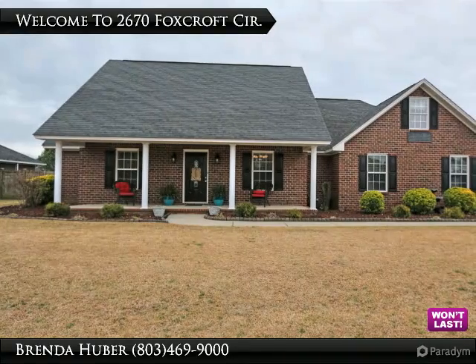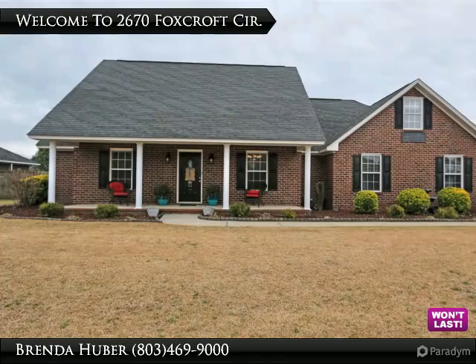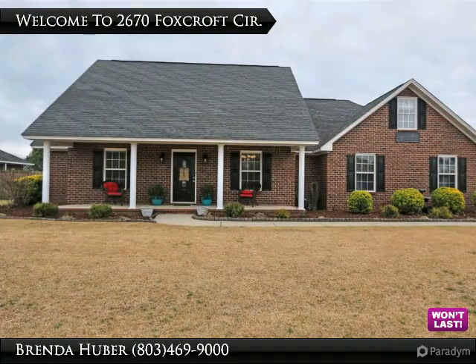Welcome to 2670 Foxcroft Circle, where you will find beautiful premium laminated hardwood flooring in the great room, dining room, and three bedrooms downstairs.